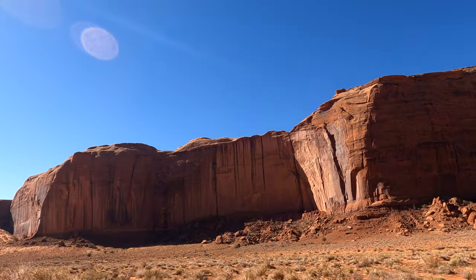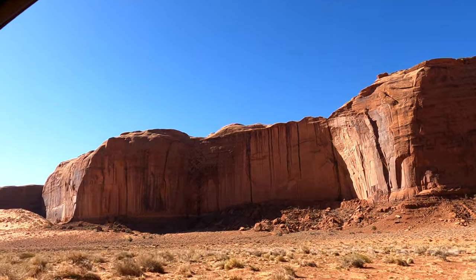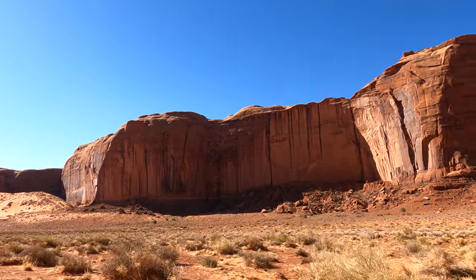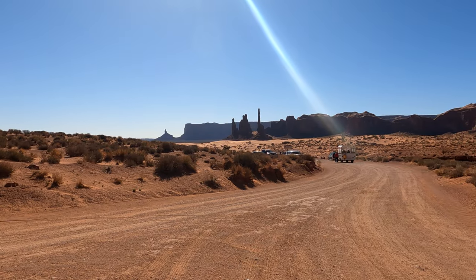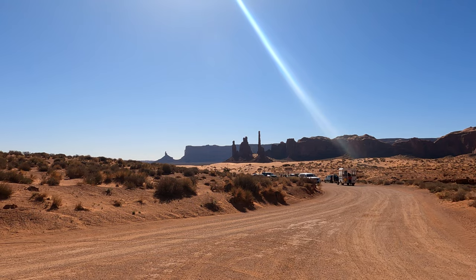It's very pretty here. We are having a good time driving through Monument Valley. A beautiful, clear blue sky today. So these columns out here — it's a rock formation called the Totem Pole.